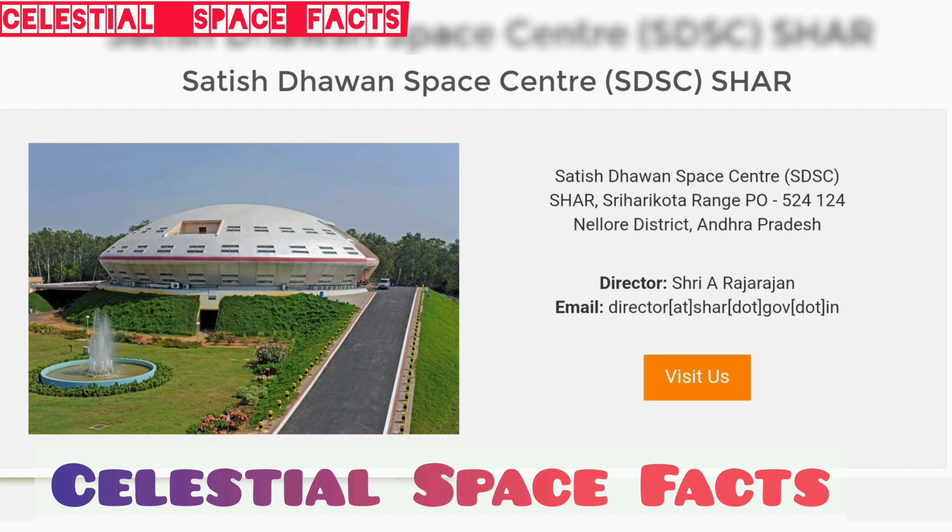I hope this video is beneficial and you got to know about Satish Dhawan Space Centre. More such videos are coming and we will know each ISRO centre in detail like this in 5 minutes. Thank you for all the support you are giving — I feel gratitude for the same. Have a nice day and please do like, comment, share and subscribe to our YouTube channel, Celestial Space Facts.